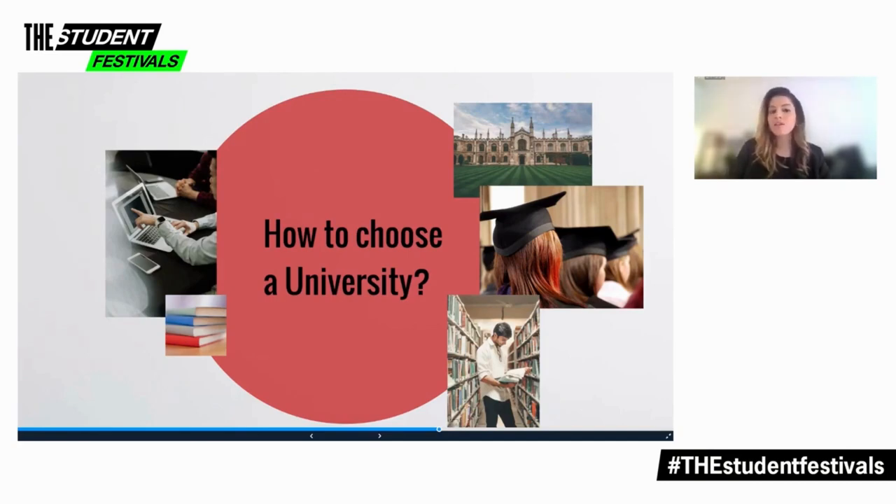Some universities also offer more industry access. There might be a particular town in the UK that has access to mining facilities or is a great hub for jewelry design. You need to research these things and see if it gives you industry access post-graduation.